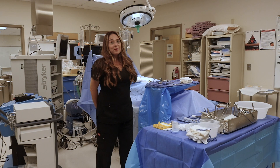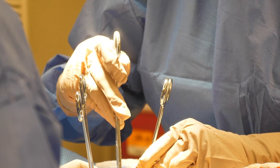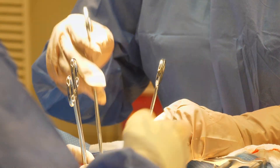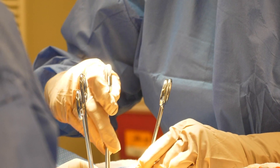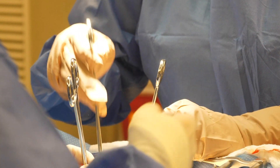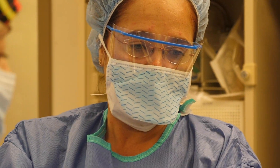Welcome to our OR simulation lab. This is where the action happens. Our sterile person, the surgical technologist, learns a variety of instruments, and they also learn a variety of surgical procedures from general surgeries to orthopedics to cardiovascular. This is also where we teach our operating room nurses how to circulate and manage the OR, and they also get a taste of how it is to scrub in and assist the surgeon.